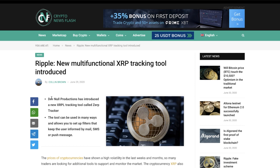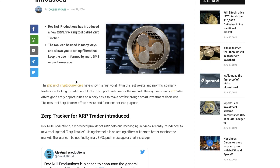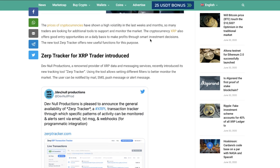Ripple new multifunctional XRP tracking tool introduced. Def Null Productions has introduced a new XRPL tracking tool called Zerp Tracker. The tool can be used in many ways and allows you to set up filters that keep the user informed by mail, SMS, or push message. With high crypto volatility in recent weeks, many traders are looking for additional tools to monitor the market, and XRP offers good entry opportunities on a daily basis.